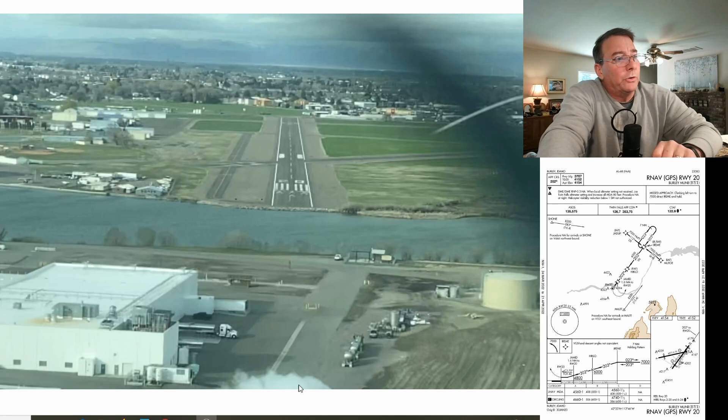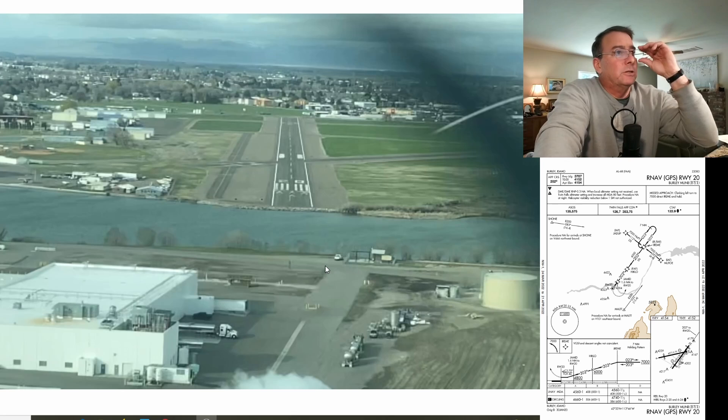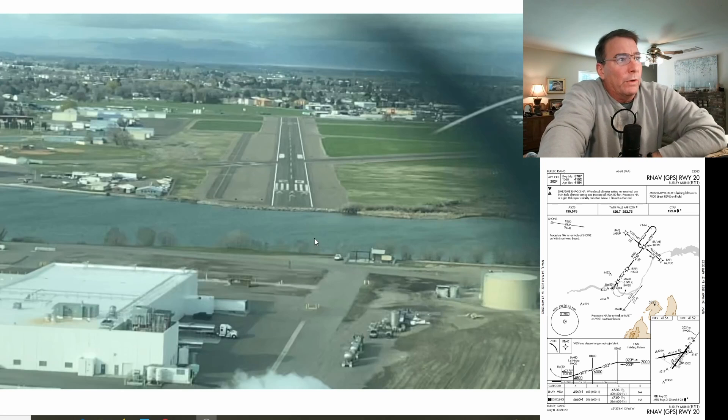And then even closer in, right over the top of the towers, there's the steam plume just at the very bottom of the picture. You can see the relatively steep 3.75-degree visual glide path required to get to the runway 20 numbers and clear these obstacles.